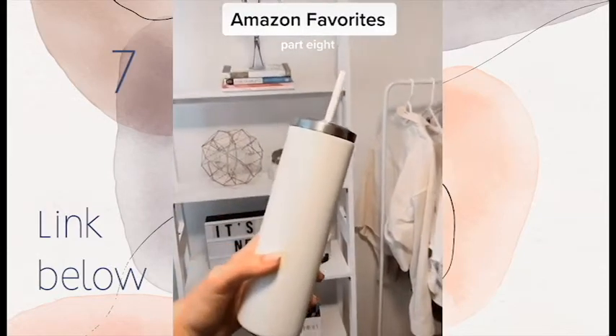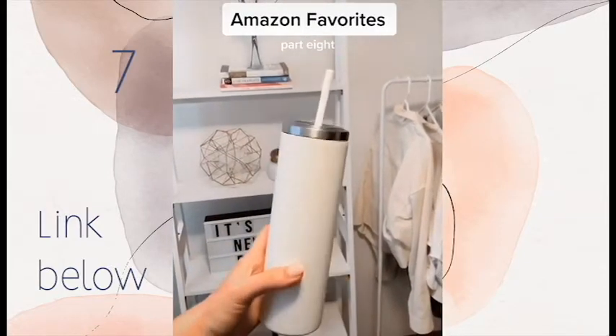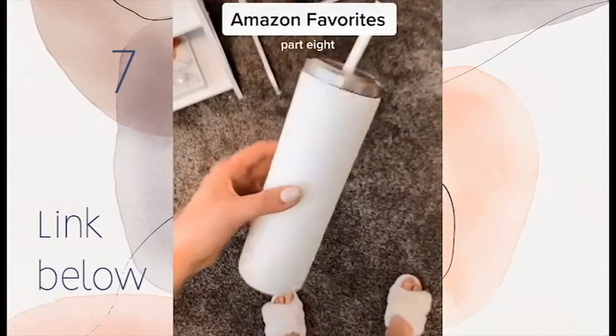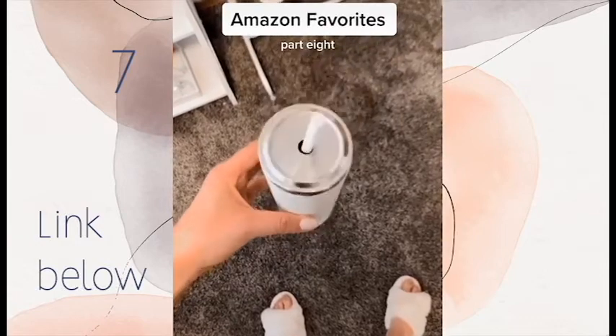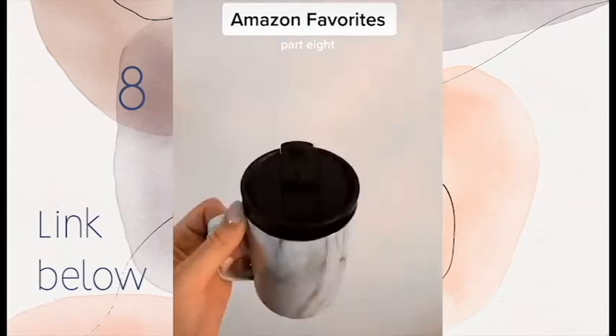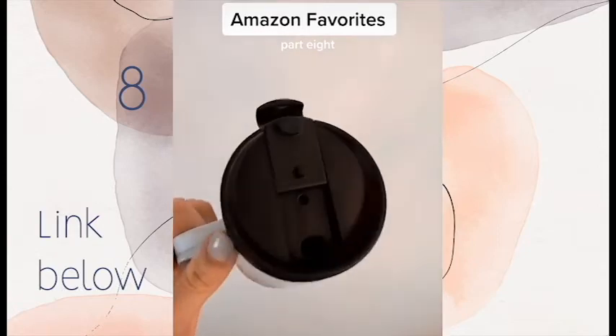Amazon favorites part eight. I love this tumbler cup for my iced drinks on the go — I love how tall and skinny it is and it was only eleven dollars. I use this mug for my coffee in the morning before work.